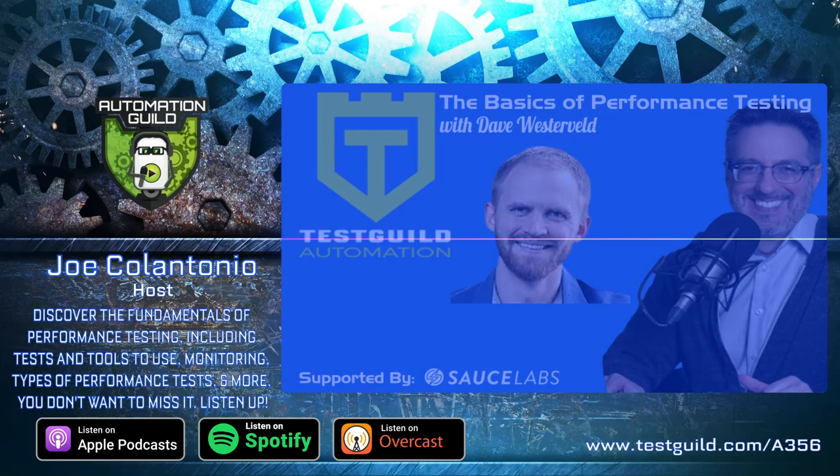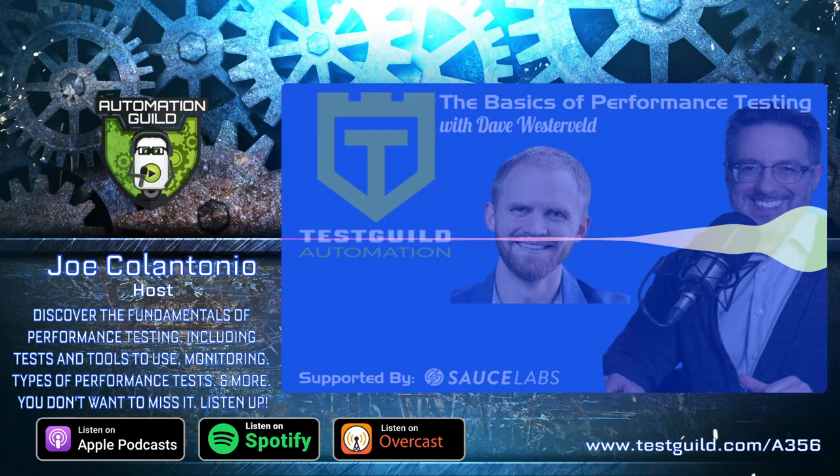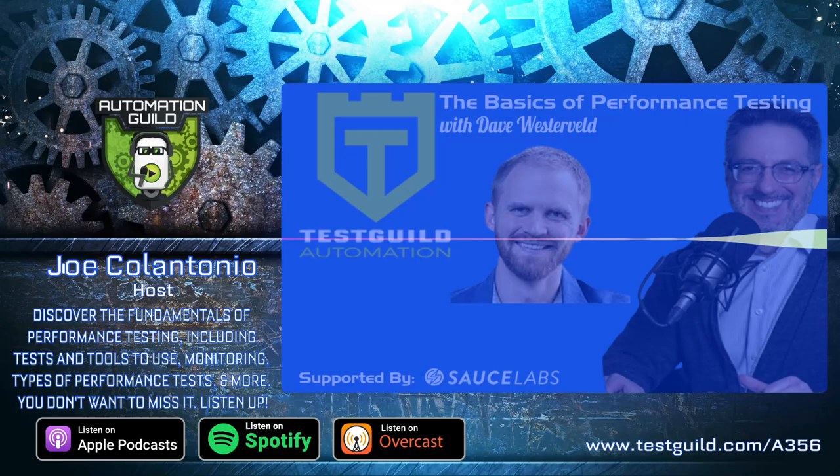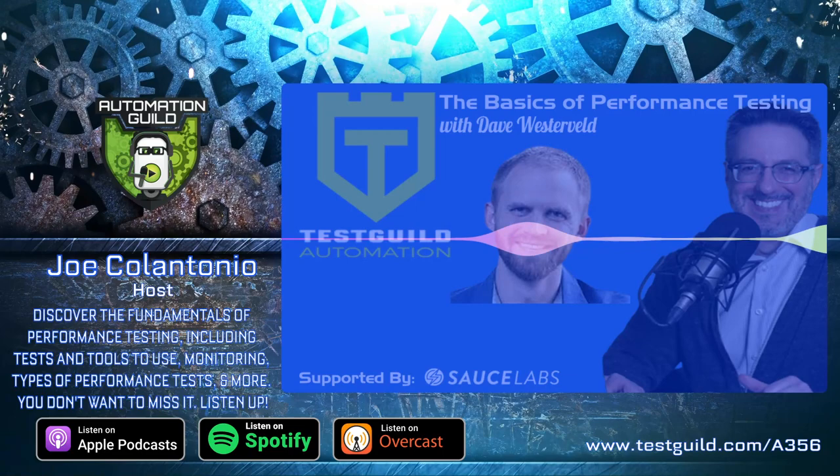I love this concept of the full-stack tester. There's been a lot of talk on LinkedIn — Paul Bruce, who used to work for SmartBear, talked about how he doesn't like the term 'non-functional testing' because it kind of minimizes these things as nice-to-have but not necessary. And I think performance testing falls into that bucket. So why do you think people should focus on other forms of testing like performance testing?